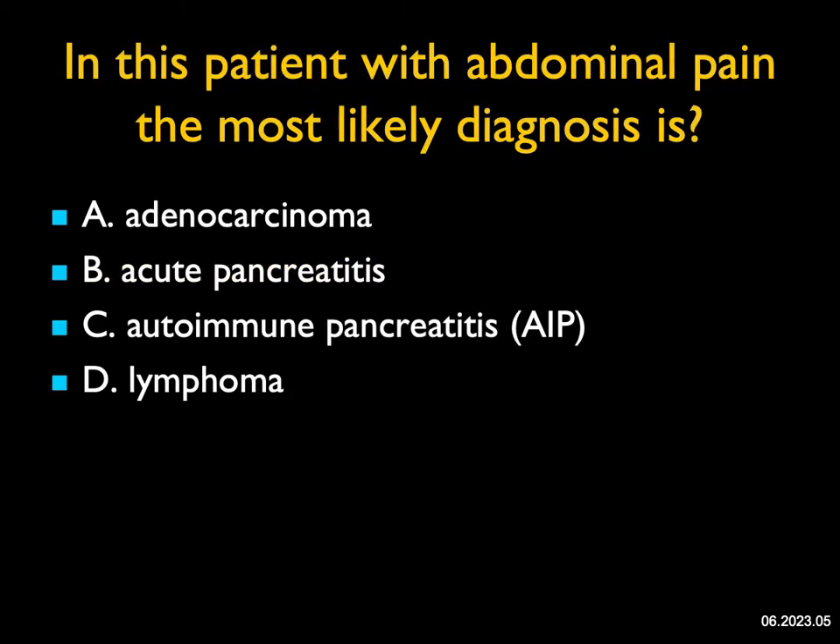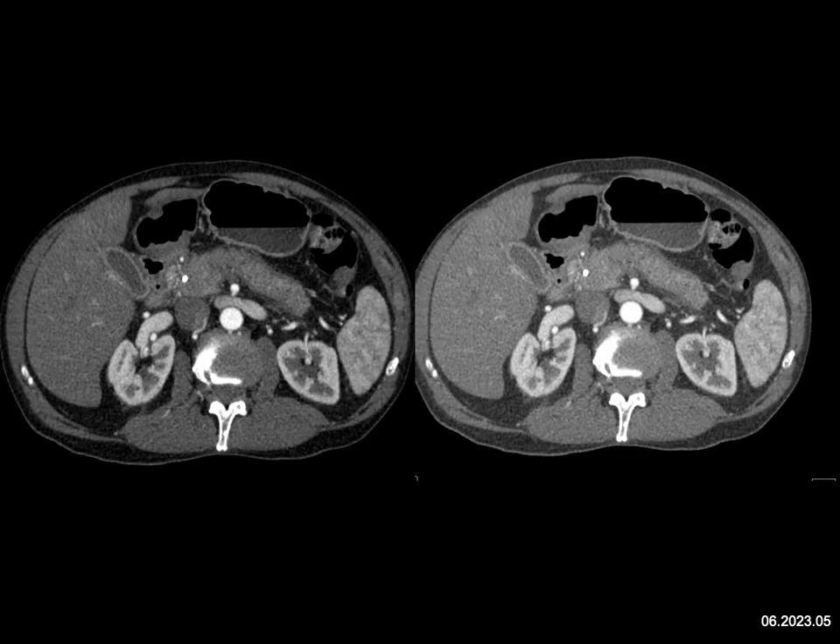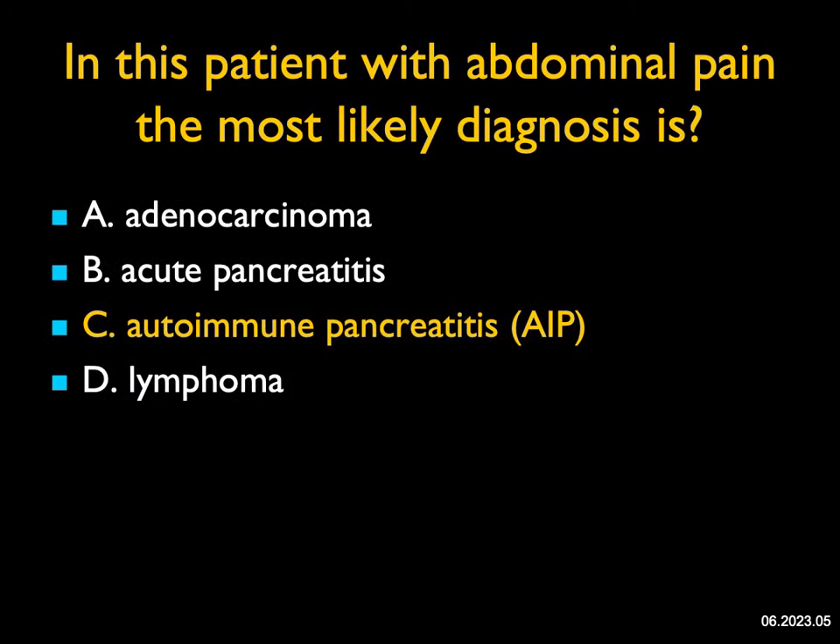In this patient with abdominal pain, the most likely diagnosis: we see an enlarged body and tail of pancreas, and it looks edematous. There also looks like a halo around the gland. This doesn't have the appearance of adenocarcinoma. It could be acute pancreatitis, but lymphoma tends to be bulky and infiltrative. The gland is enlarged and there's a halo around the gland. It involves the body and tail but spares the head of the pancreas. Classic acute pancreatitis usually involves the entire gland — it involves the head more than the tail. But autoimmune pancreatitis can be segmental. It gives that halo appearance, diffuse edema. This was a case of autoimmune pancreatitis with elevated IgG4.